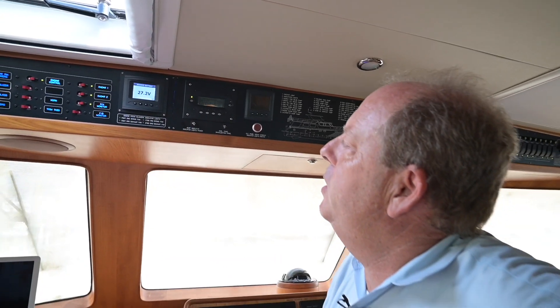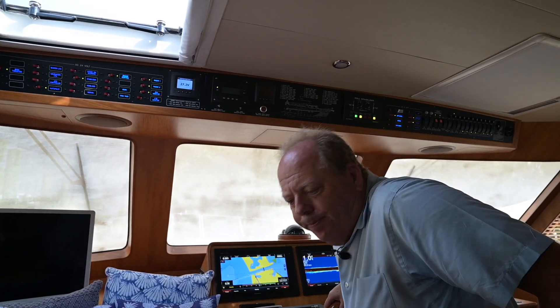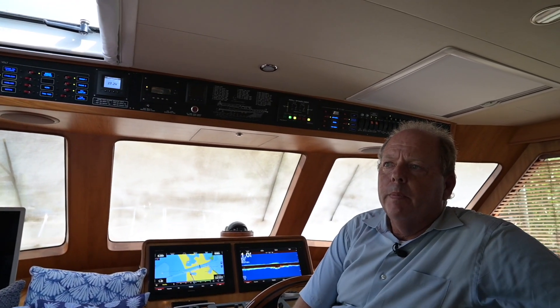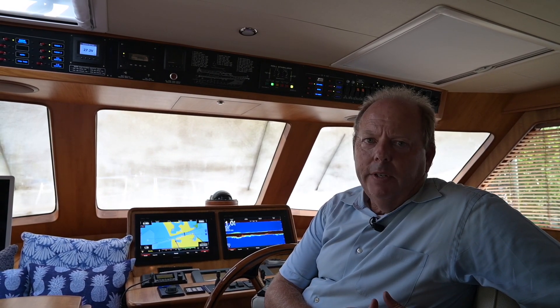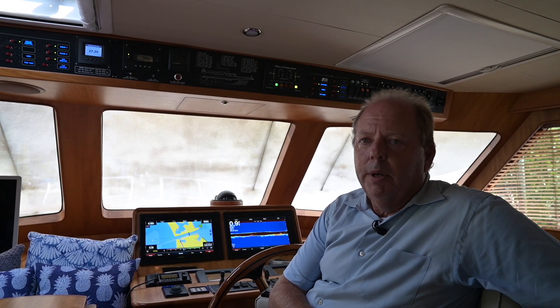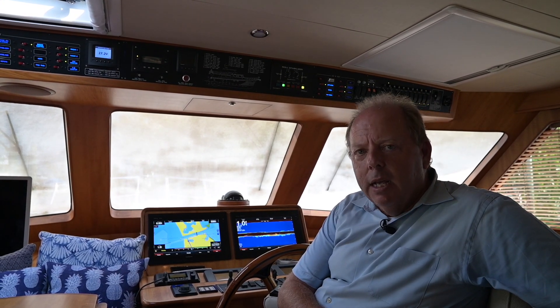By design, these battery banks are isolated so that the charger for the house system and the charger for the engine batteries are separate. The whole idea is that if something bad happens to the charger or the batteries themselves, and I give you the ability to parallel something, you could use the other batteries to start the boat or run the systems to get home. But by design, these systems should be isolated almost all the time.